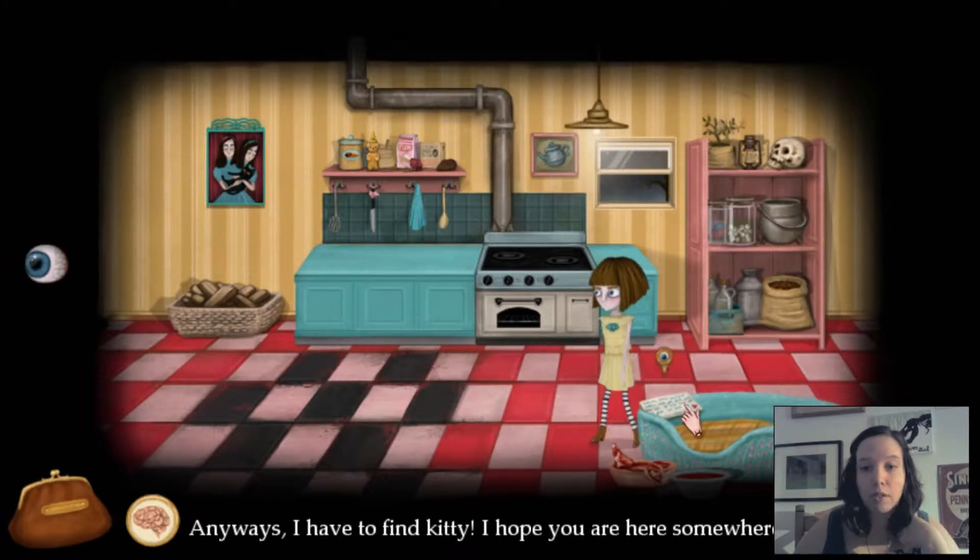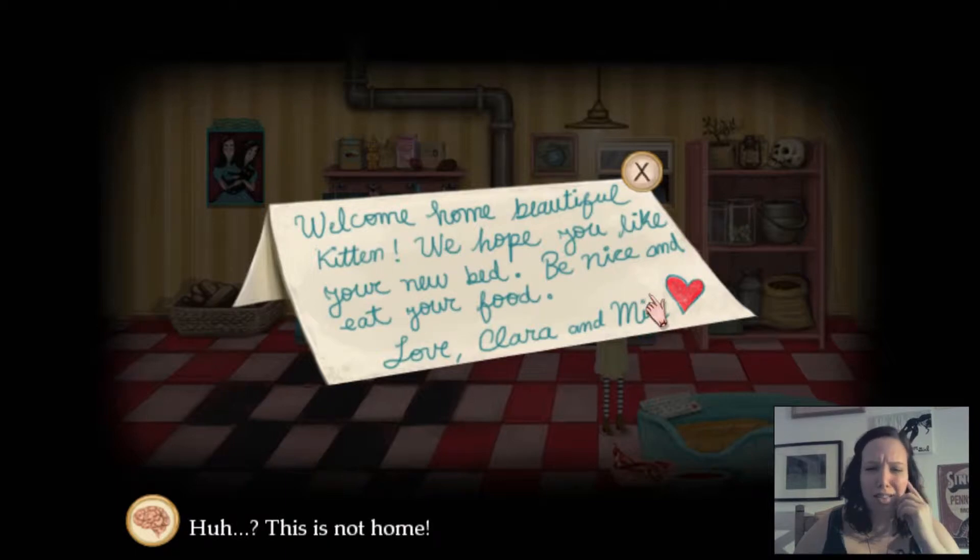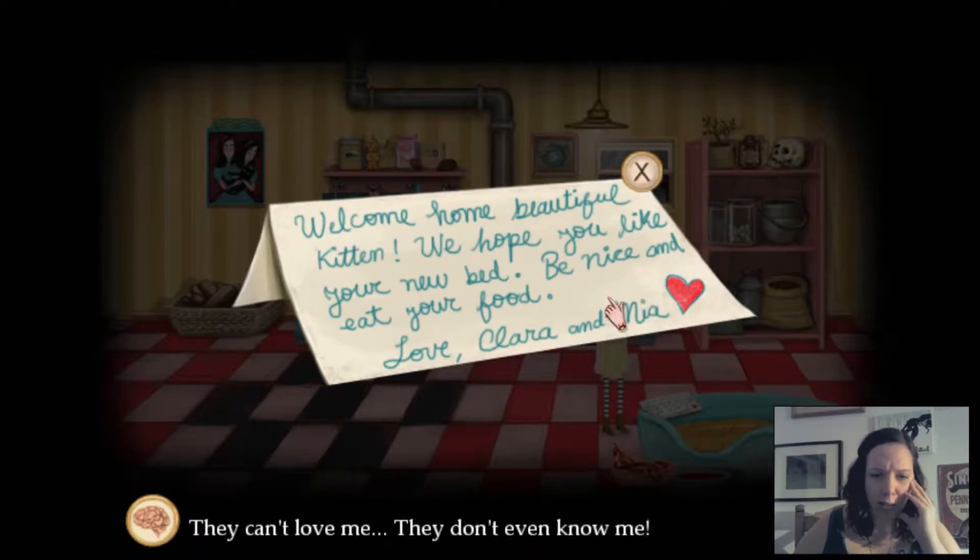I have to find Kitty. I hope you're here somewhere. Welcome home, beautiful kitten. We hope you like your new bed. Be nice and eat your food. Love, Clara and Mia. This is not home. I guess they thought I was a cat. They can't love me, they don't even know me.